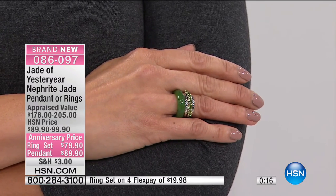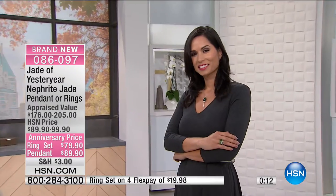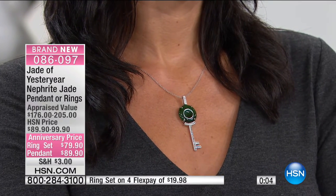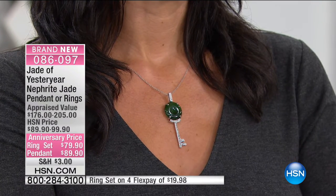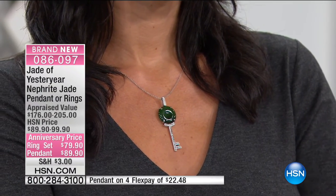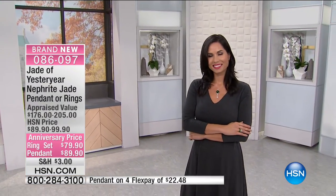Most of what we see is jadeite. Jadeite didn't really come into China until later — only three or four hundred years ago. It's very rare in China to have jadeite. But what's so special about this nephrite jade is it is going to be obsolete. The price keeps going up. In China, it's completely gone — you will not find it.